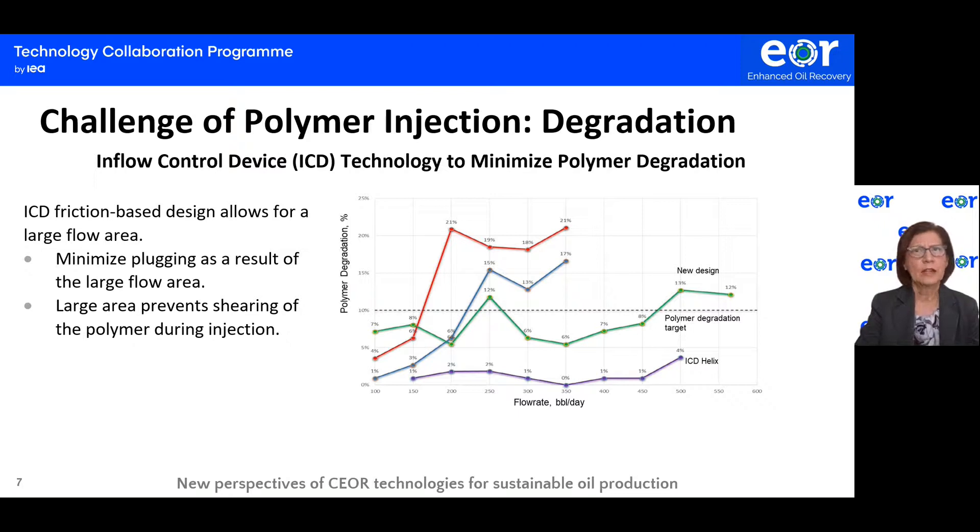The figures show data collected about polymer degradation as a function of flow rate for the design of ICD technology. The purple line corresponds to the ICD friction design — the ICD helix. As you can see, the maximum degradation obtained was 4%, which is a very good result. The polymer degradation target for this study was below 10%. The evolution of ICD technology has been very beneficial to address the issue of polymer degradation during downhole injection.